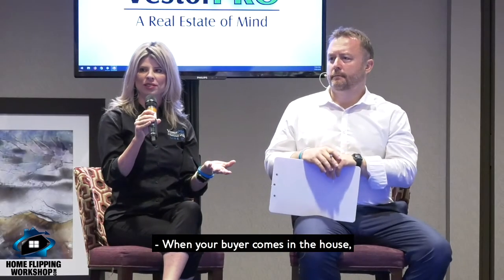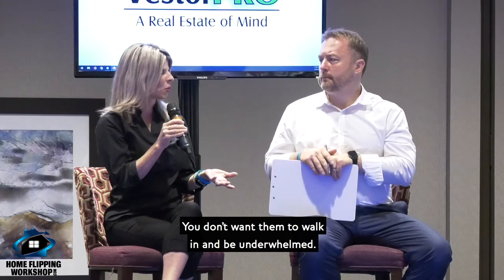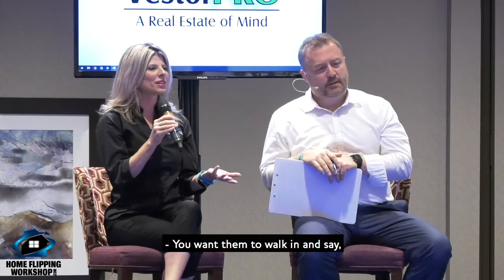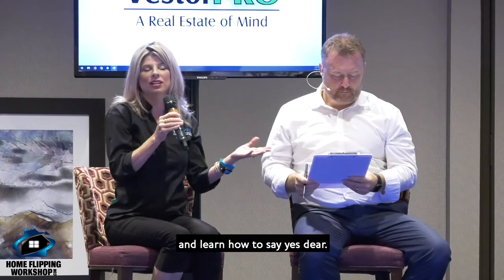When your buyer comes in the house, you want them to walk in and say, wow. You don't want them to walk in and be underwhelmed. You want them to walk in and say yes, dear. And kitchens and bathrooms sell houses.